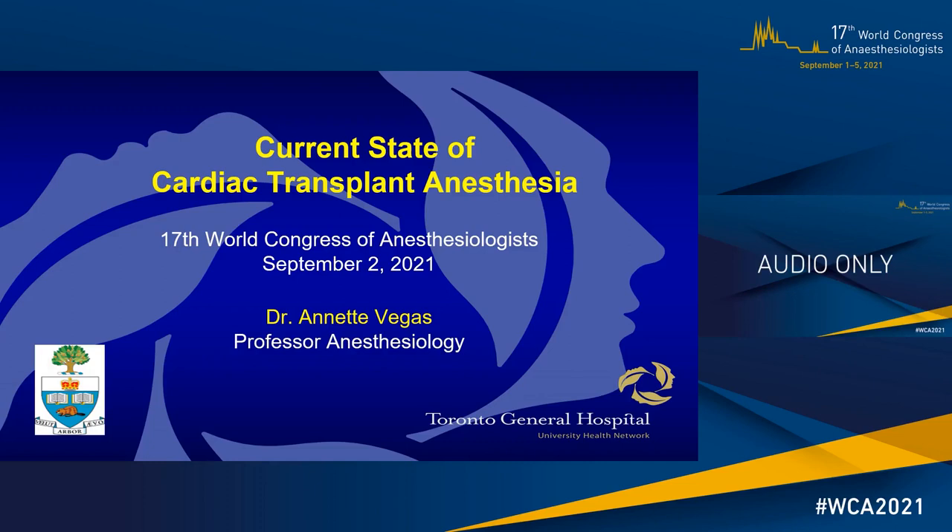Greetings and welcome. My name is Annette Vegas and I'm a staff anesthesiologist from Toronto, Canada. I would like to thank the organizers for the kind invitation to speak briefly today on the topic of current state of cardiac transplant anesthesia. I have no conflict of interest.